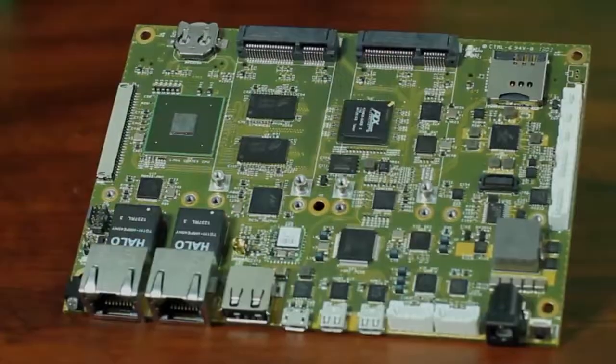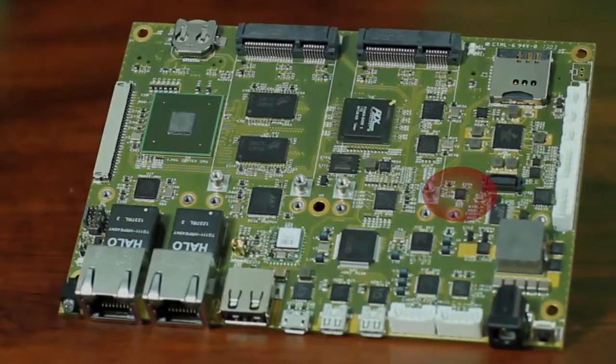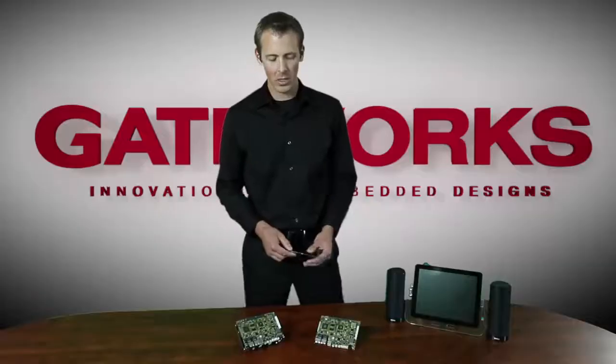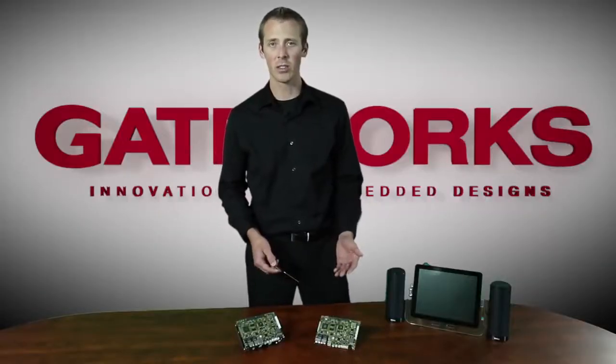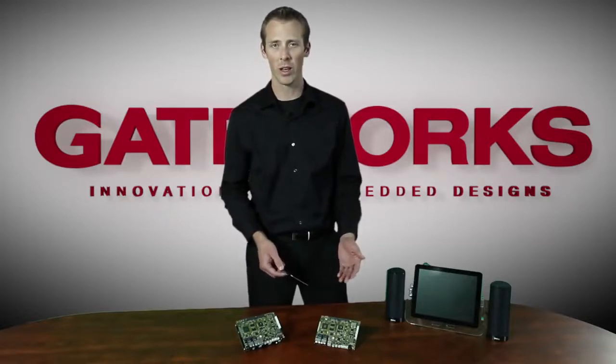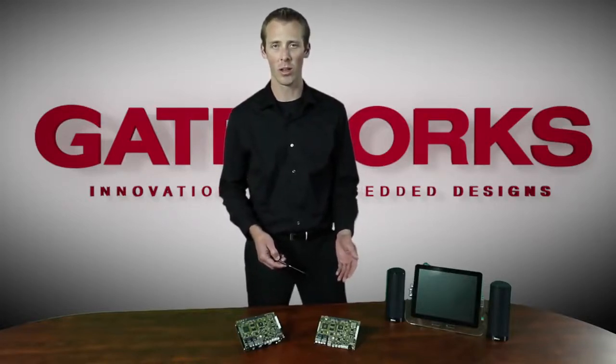The board also includes an accelerometer as well as an optional embedded GPS module. There will be times where certain diverse applications in the embedded world will require other ports than those currently available on the Ventana board.